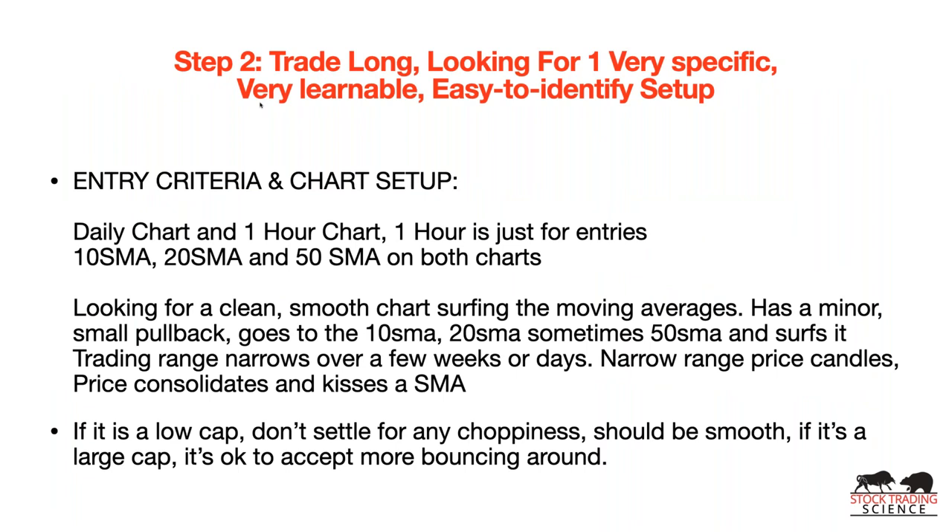Here's your entry criteria and chart setup. Once you have your scan results, you look at the daily chart and a one-hour chart. The one-hour chart is primarily for entries. Set up a 10 SMA, 20 SMA, and 50 SMA on both charts. What we're looking for is clean, smooth price movement. Remember, these stocks have had more price growth than 90% of stocks over the last one, three, or six months — we know they're moving up. We're looking for a clean, smooth chart that surfs the moving averages.